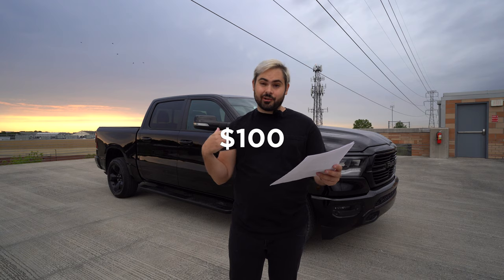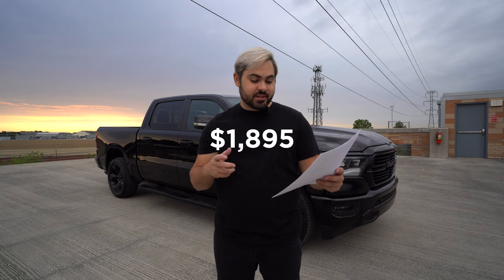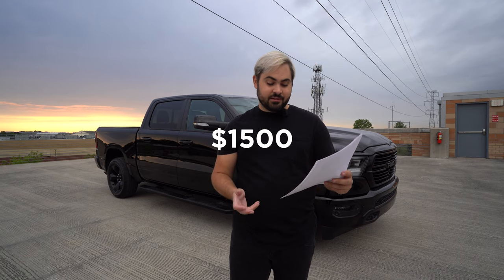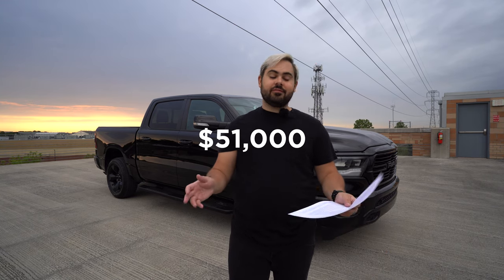From there, I added the black paint for $100. Premium LED package, front and rear, that's $995. The black appearance package — black wheels, black grille, black mirror caps — that's $1,895. Level 2 equipment group includes the park sensor front and rear and the big screen in the middle. Black tubular side steps are $695 — I'm not the tallest person, so those are nice. Wheelhouse liners for $195 and a destination charge of about $1,700. Grand total, about $51,000.